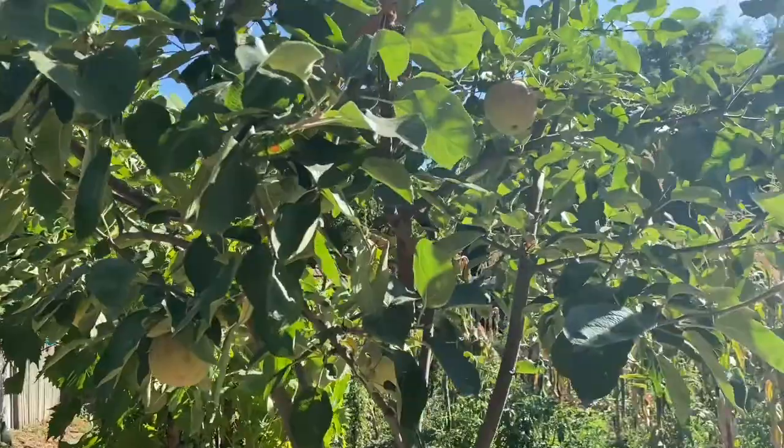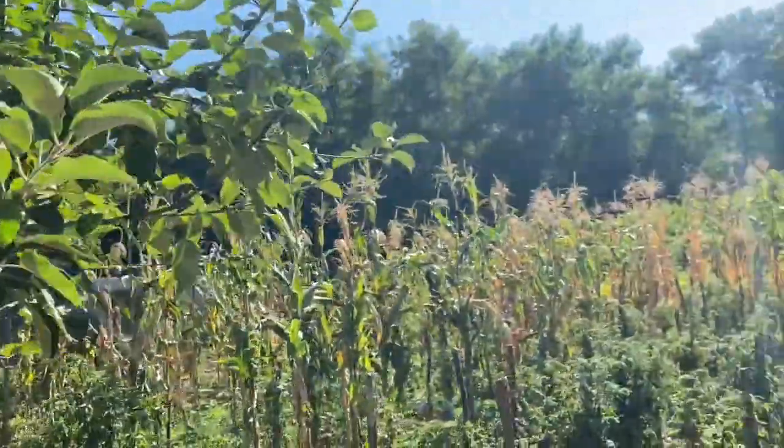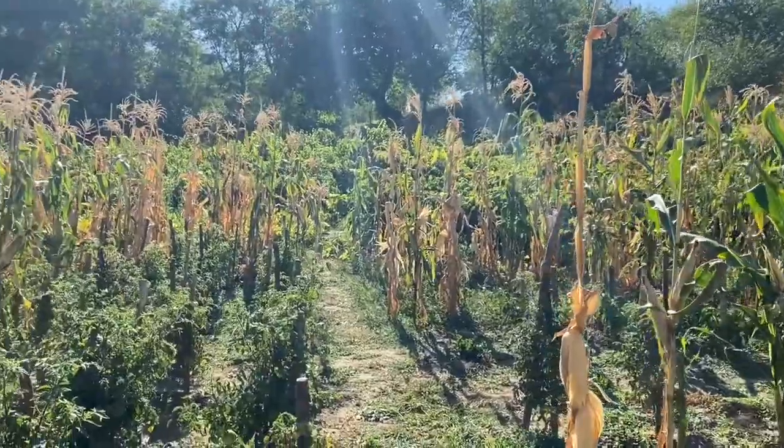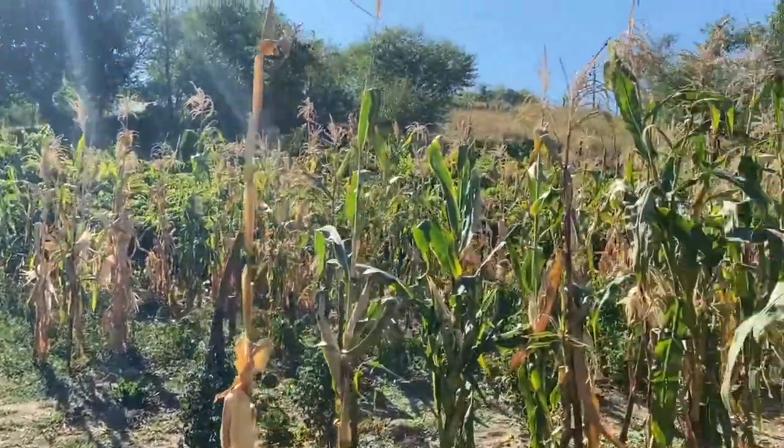This is the apple tree. And this is the tomatoes, I think. And these are...?